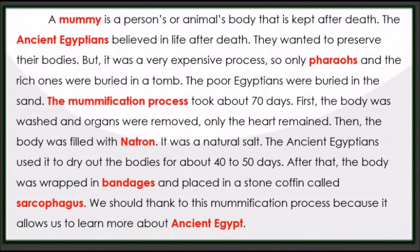A mummy is a person's or animal's body that is kept after death. The ancient Egyptians believed in life after death. They wanted to preserve their bodies.